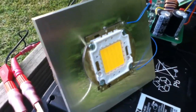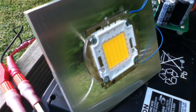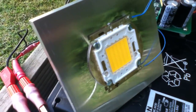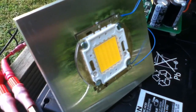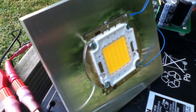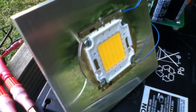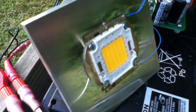Now, they say these LEDs provide about 10 times as much power per watt as incandescent, so the 50 watt LED should be about as bright as a 500 watt halogen floodlight. We'll see.